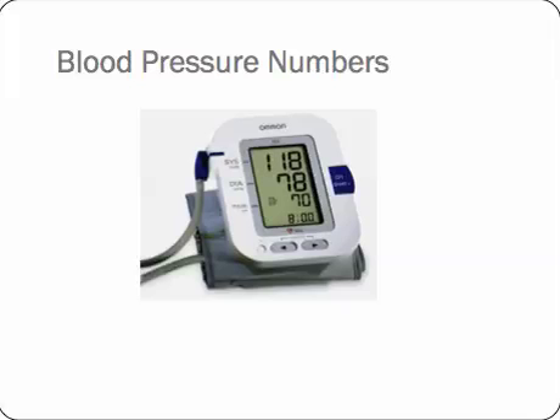People often get confused about what the blood pressure numbers mean, but really it's very simple. Blood pressure is always expressed as two numbers, usually written with a dash or a slash in between. So on this monitor the reading you would describe as 118 over 78, or written as 118/78. The higher number of the two, the systolic number, is the pressure that the heart reaches when it's squeezing as hard as it possibly can to pump blood round our bodies.